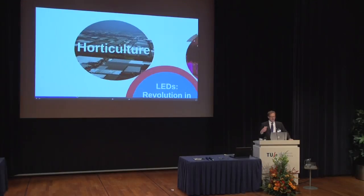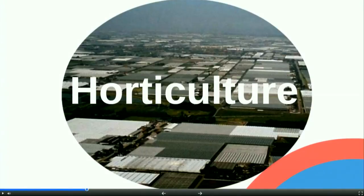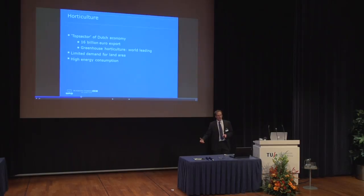Now let's look a little bit about horticulture, because maybe you're not so aware of what horticulture is about. This is a picture of the Westland area where we have a large area of greenhouses in the Netherlands — but it's not just there, there are many more locations and areas in the Netherlands. It's good to realize horticulture is one of the official top sectors of the Dutch economy, with an export value of about 16 billion euro per year. I can say without any doubt that the Dutch horticultural greenhouse sector is world-leading — from all over the world, people in horticulture are looking at what innovations are going on here.